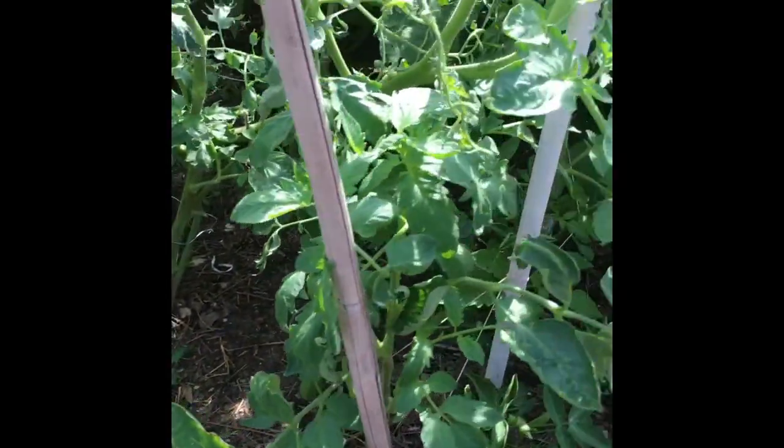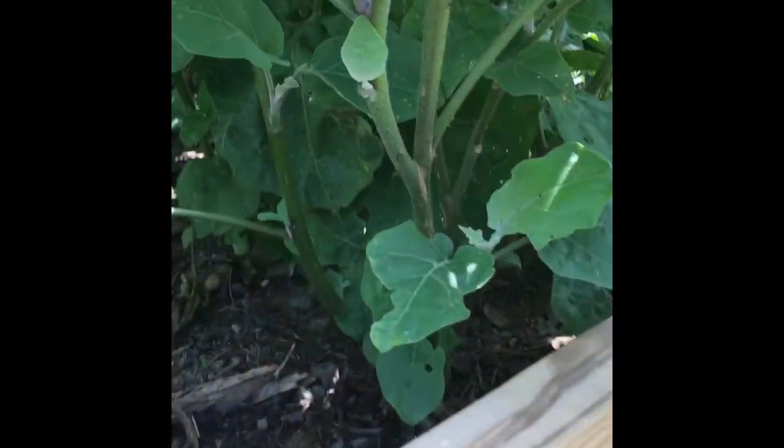In this bed we have eggplants — these are very thorny eggplants. The leaves have so many thorns on them. The eggplants already started forming tiny eggplants.